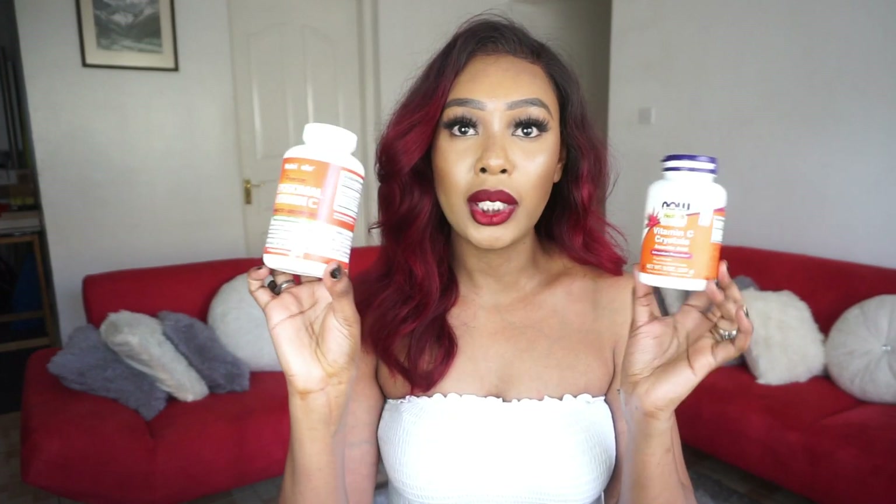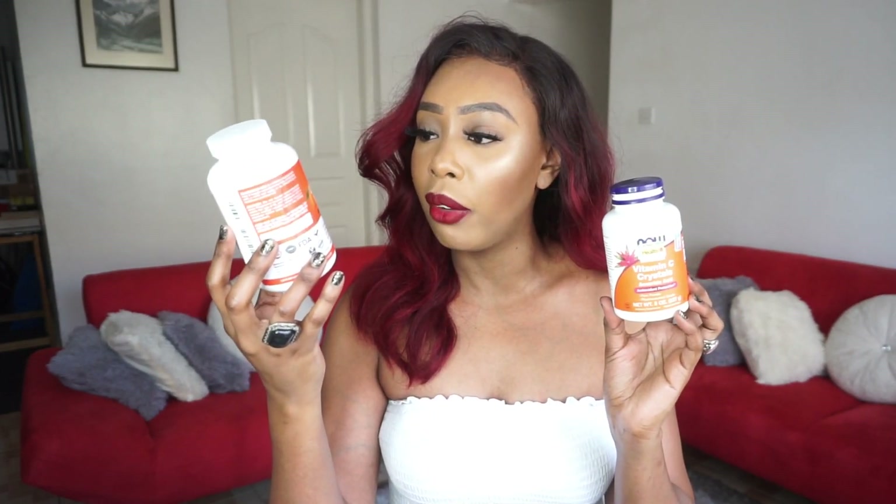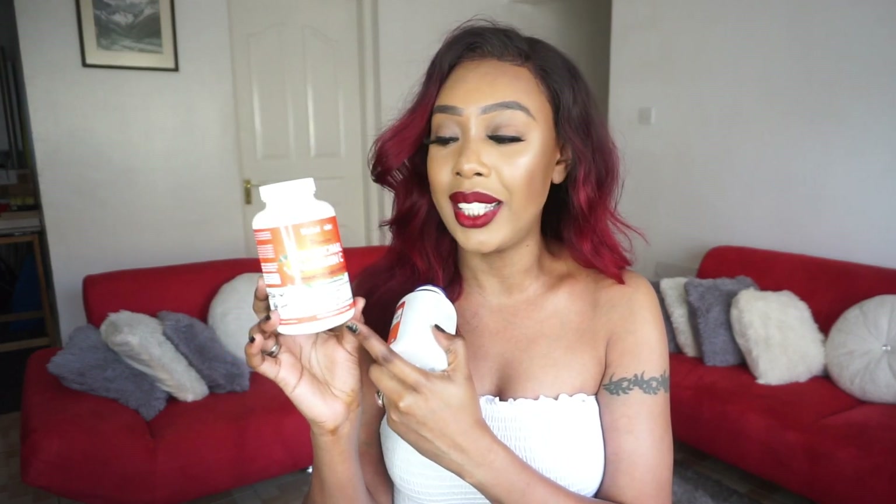Moving along, for vitamin C this week I have two products: vitamin C crystals from a company called Now, and a liposomal vitamin C from Amazon. The liposomal one gives you 1400 mg per serving, and the Now crystals give you 1100 mg per serving. The key difference is the liposomal vitamin C is fat-soluble — you need to take it with a meal — whereas the crystals can be taken anytime and will be absorbed into your system.